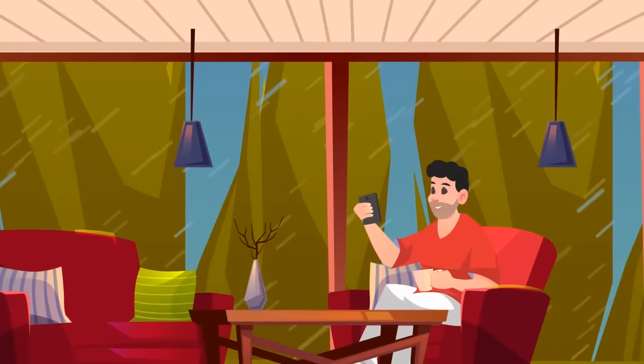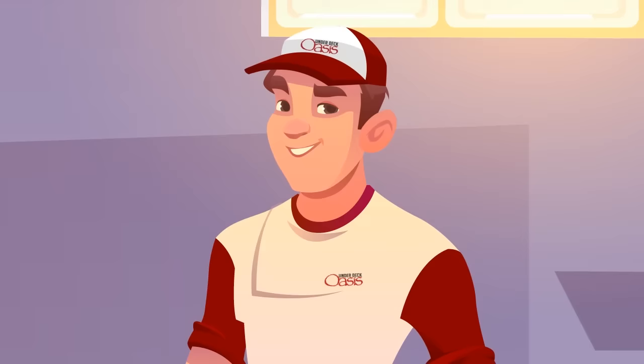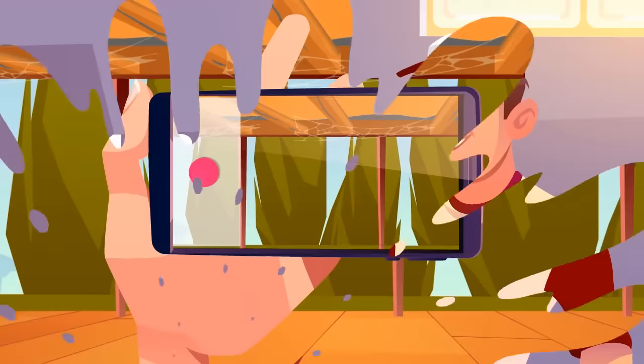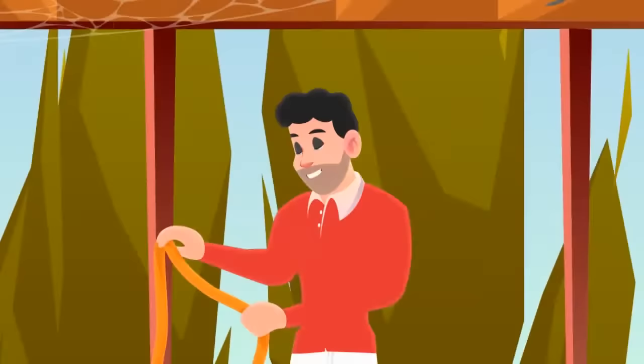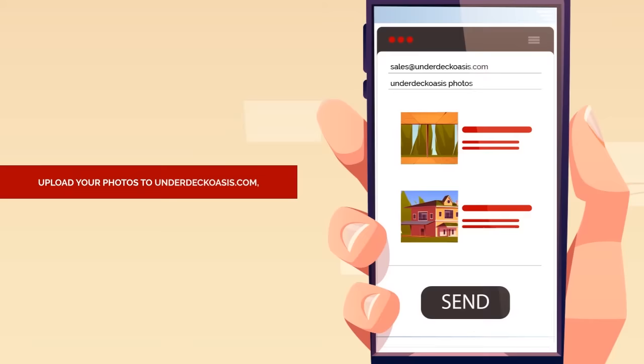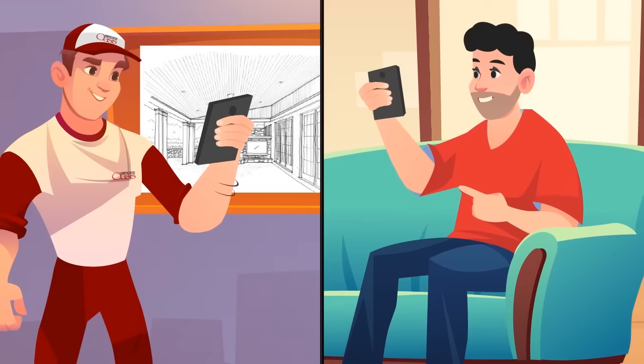Getting an Under Deck Oasis quote is easy as one, two, three. One: take a few photos of your deck, some from up close and some from far away. Two: create a simple sketch — nothing technical or fancy — providing your deck dimensions. Three: upload your photos to UnderDeckOasis.com or email them directly to sales@UnderDeckOasis.com, and you are good to go.